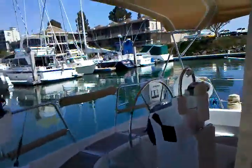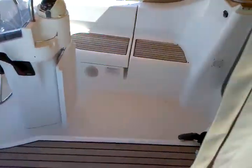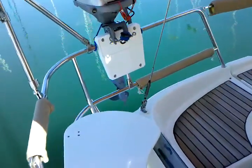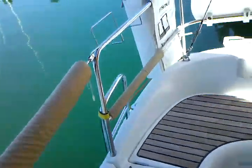Coming up into the vessel, it has a really nice cockpit. The cockpit has teak inlay on all of the seating. It has stern rail seats as you can see, and a really nice sized cockpit for a 331.